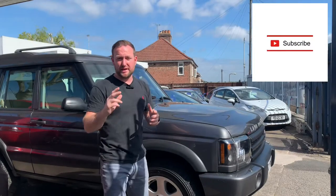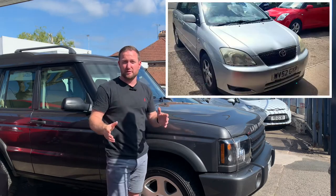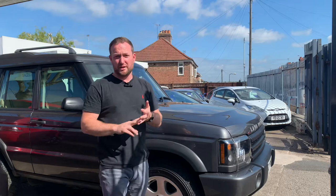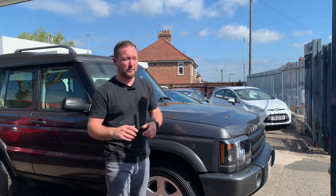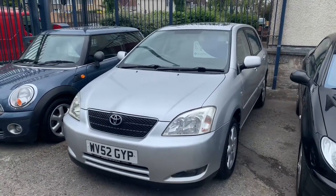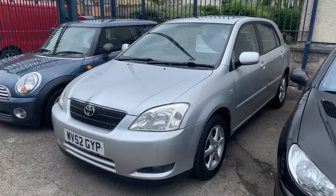Hi guys, welcome back to the channel. Today's just a quick update video on a couple of cars we've sold. The first one is the Toyota Corolla — the bangers for cash video. A 20-year-old Toyota Corolla came in to us very tired, not looking the best. I did a video showing three quick tips on how to enhance the look of a 20-year-old car, which makes it easier to sell. Good news: the Toyota Corolla has sold. We got the car up for sale on the Friday and by Monday afternoon we'd taken a deposit.